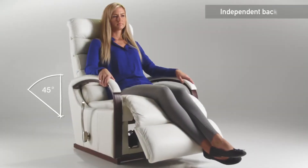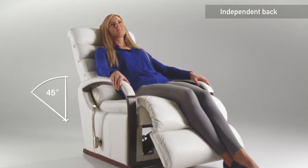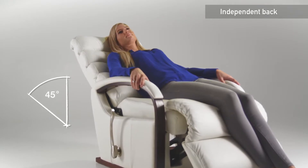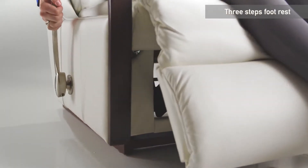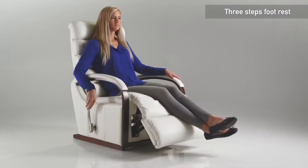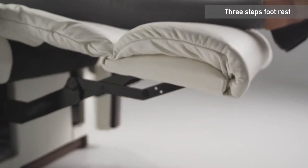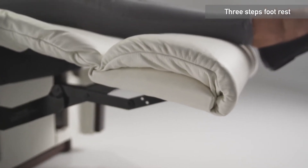With its unique independently moving back and footrest, it allows you to recline without needing other functions of the chair. The footrest is controlled by a 3-position handle, which adjusts the angle of the footrest from its start position to a fully horizontal position.